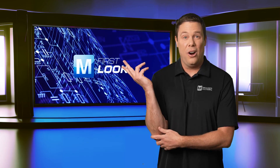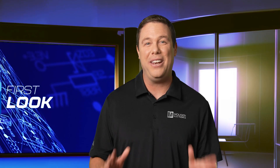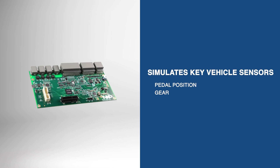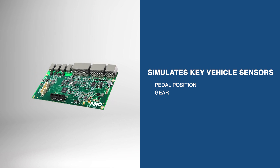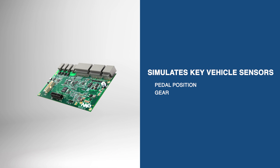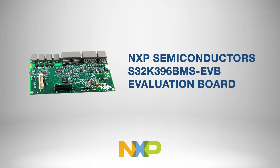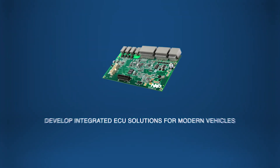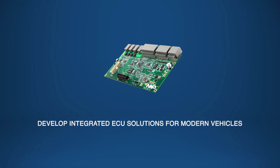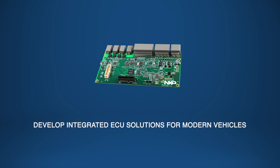Additionally, the system simulates key vehicle sensors such as pedal position and gear for testing and validating vehicle control systems, contributing to better diagnostics and system optimization. The NXP Semiconductor's S32K396 BMS EVB Evaluation Board serves as a critical tool for engineers developing integrated ECU solutions for modern vehicles that are meant to be kept in motion.